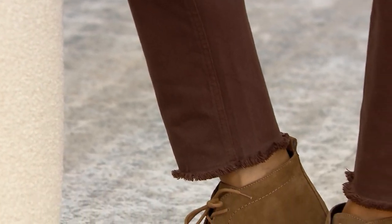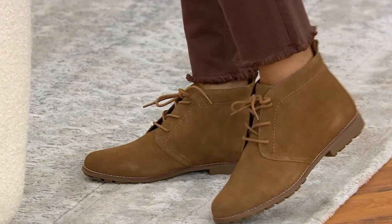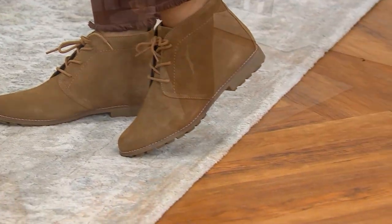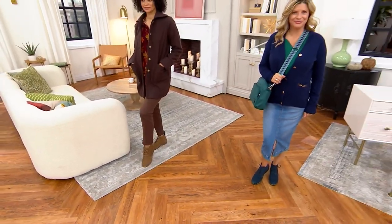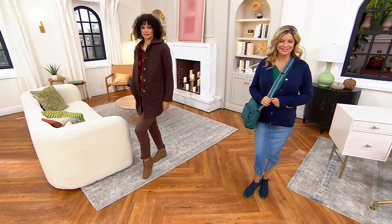This is a leather lace-up boot. The style is called Auburn. We have it today only with a price of $66.98 — a suede boot that's under $67. The easy pay to get your suede boot home is $16.75.